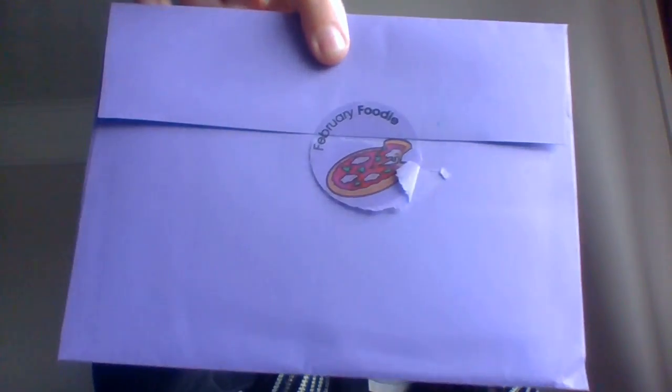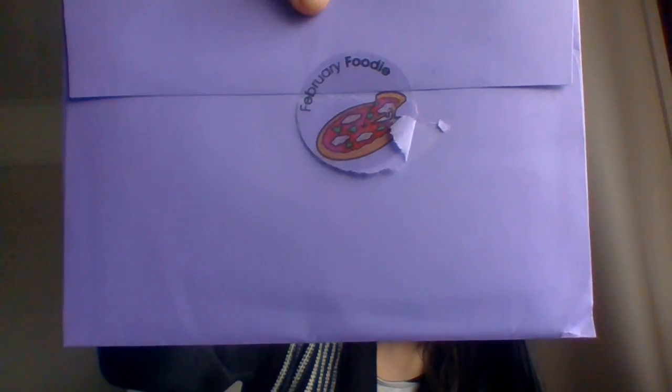Hi, it's the Midnight Raven and today I am bringing you the Pop Pack from High Sticky Club. This is £10 a month where you get a selection of stickers based on a theme. There are three to choose from: the Cute Pack, the Pop Pack, and the Vintage Pack. Each month they also come with a separate theme. This month is February Foodie.